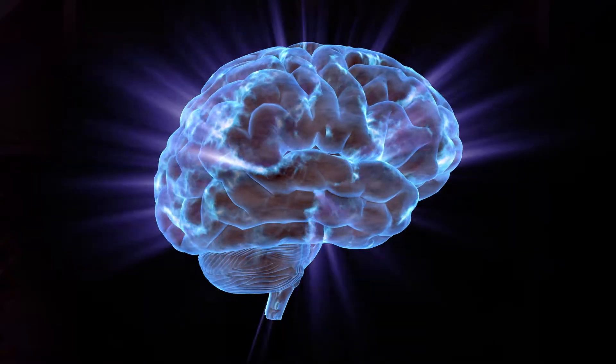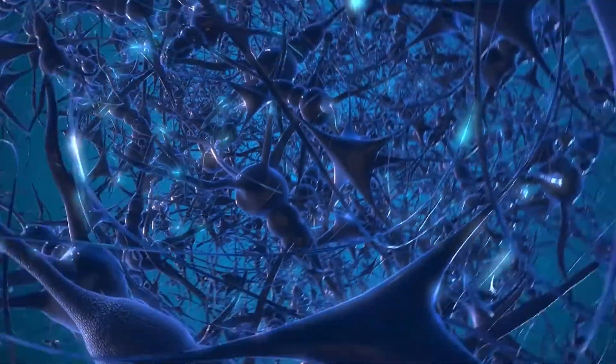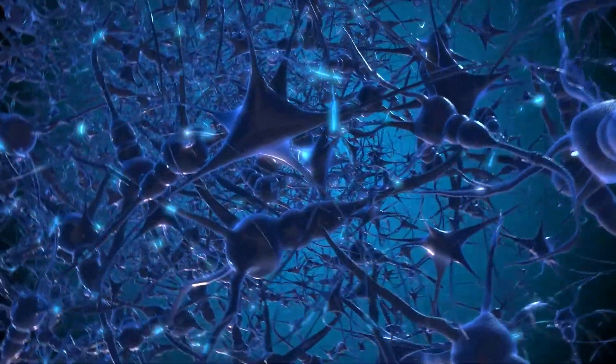All over our body we have these things called proprioceptors. Sometimes we call them stretch receptors and they're in places like muscles, tendons, and ligaments. What they do is gather information happening all around us all the time and send that information up to our brain. From there our brain analyzes it, figures out what's going on, and tells us where we are and how we need to move our body — which sounds like a really long process but it actually happens like that.